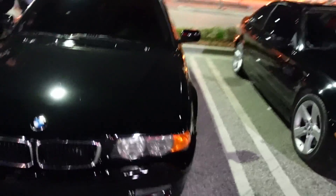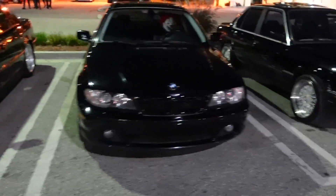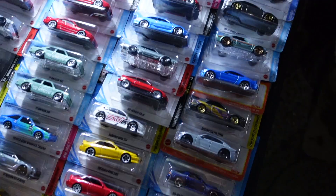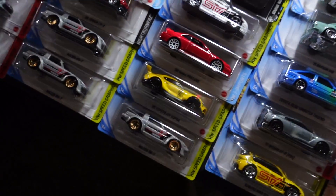We got a 7 Series - this is nice, this body style is nice on the 7 Series, this is sick. More BMWs - oh my god, he's got a clown in there. That is dope. They got the whole Hot Wheels thing because it has to be one of the big cars - it's pretty sick.